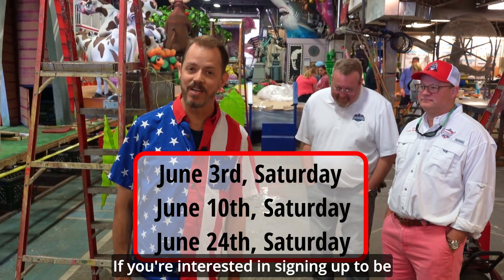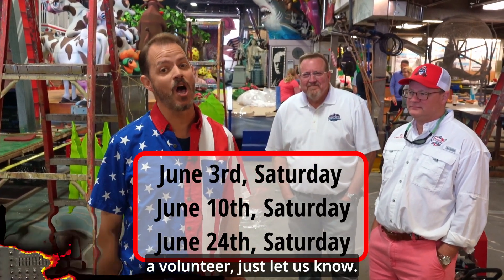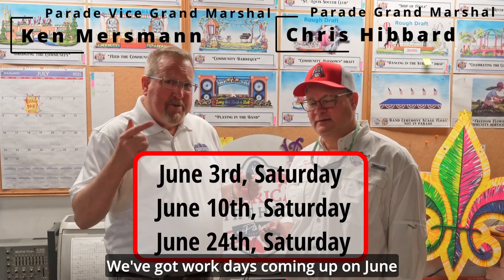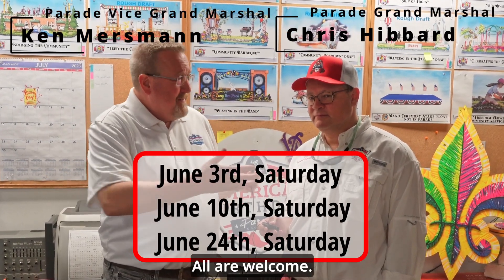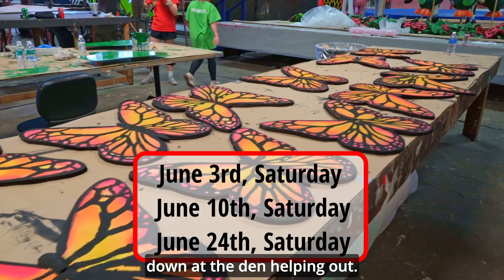If you're interested in signing up to be a volunteer, just let us know. We've got work days coming up on June 3rd, June 10th, and June 24th. All are welcome and we'd love to see you down at the den helping out.